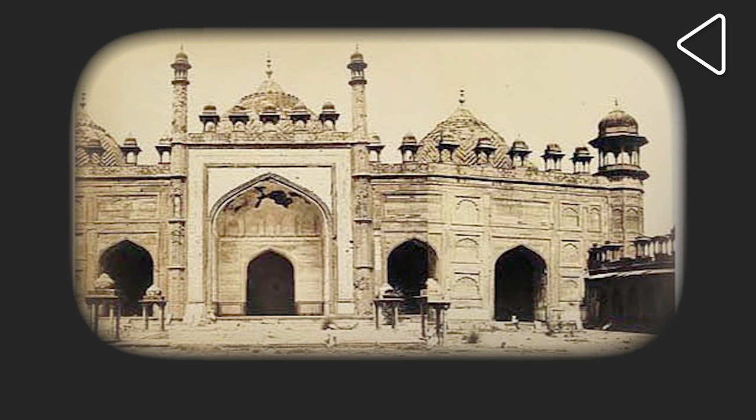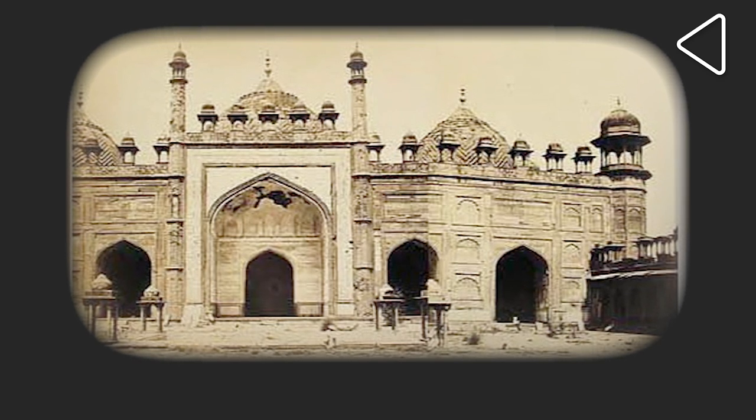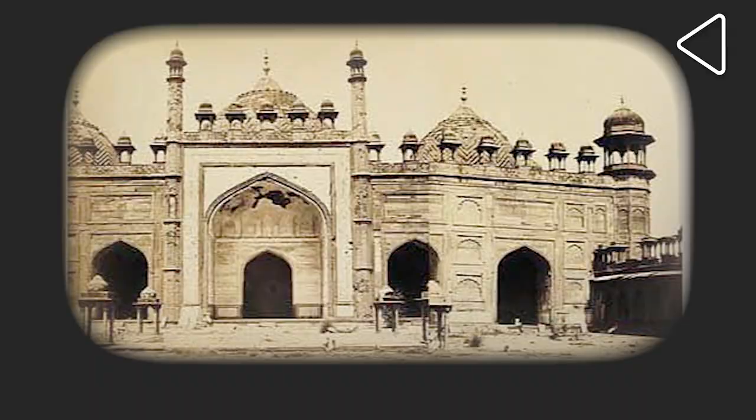On a fateful night, the British came under the cover of darkness and placed explosives right on the main door of the Jama Masjid, and they exploded it. And that's how the Jama Masjid of Agra lost its main, magnificent, beautiful door.